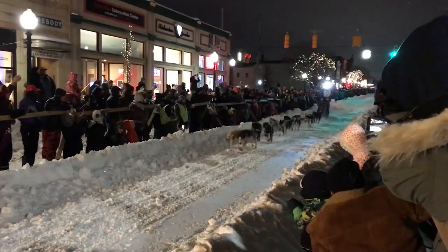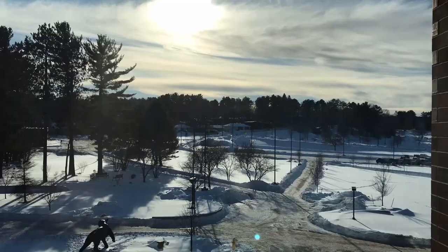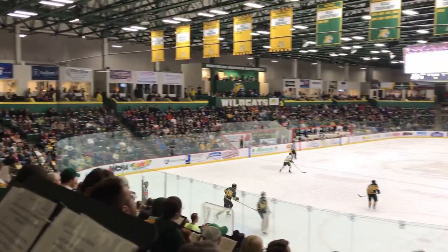Welcome back to Stadium Review episode number 19. Today we're in Michigan's Upper Peninsula, more specifically Marquette, Michigan and Northern Michigan University, the school that I attended and graduated from. Today we're having a look at NMU's hockey rink, the Berry Events Center.